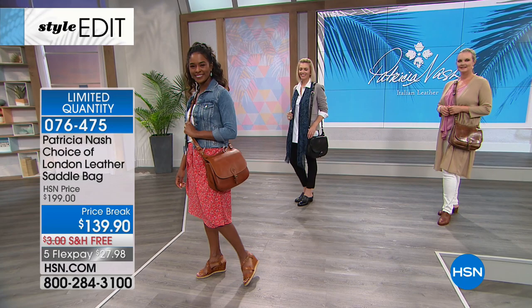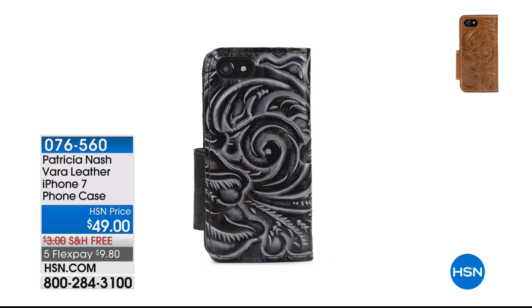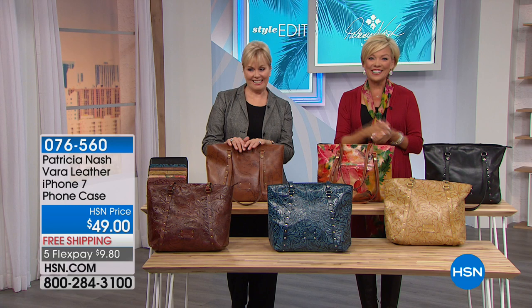What a show, what a first hour we've had. Thank you so much for your response already. We have some really fun additional styles in your phone case - the white one, I carry that every day. We also have the black tooled, the whiskey tooled, a fun print, a map, and even a gold-colored burnished tooled leather case. Item is 76560. We're going to roll animation to share details of a very popular today's special from the one and only Patricia Nash - an HSN exclusive.